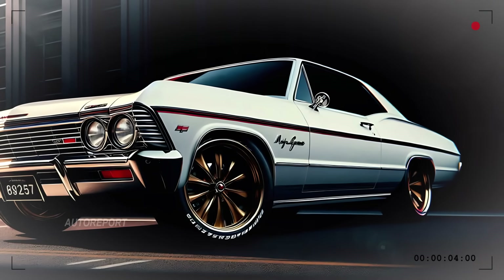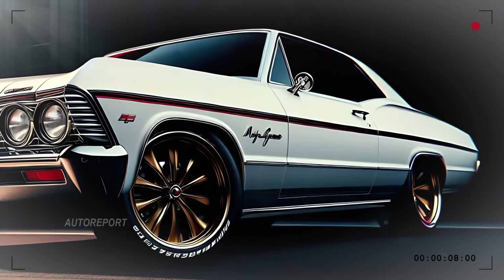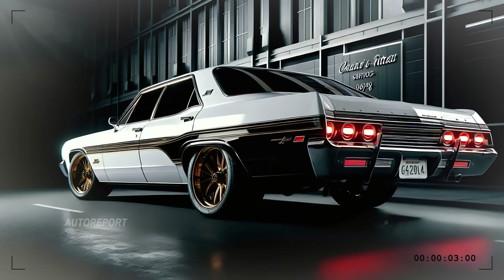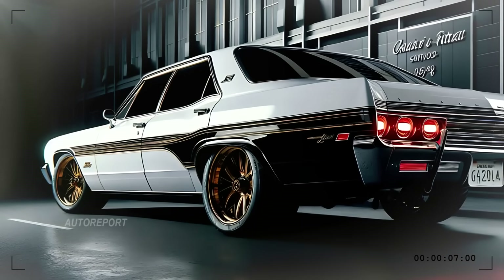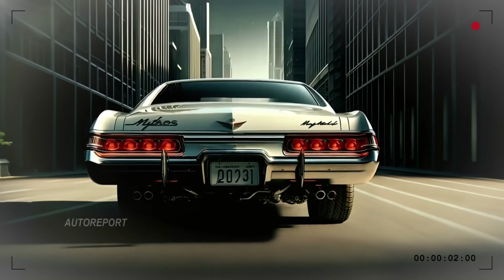You can't miss those aerodynamic side mirrors, perfectly blending function and style. The side profile of the 2025 Impala embodies a fusion of muscle car heritage and today's design sophistication.